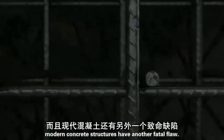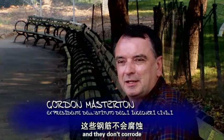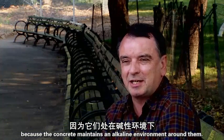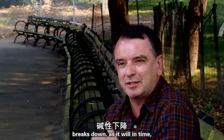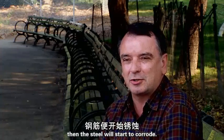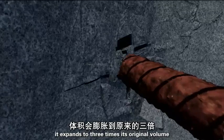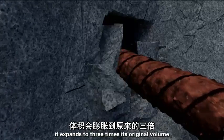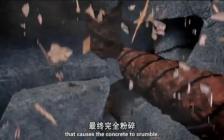Modern concrete structures have another fatal flaw. Below the surface of reinforced concrete structures, there is a mesh of steel reinforcing bars. They don't corrode because the concrete maintains an alkaline environment around them. But when that alkalinity breaks down, as it will in time, the steel will start to corrode. As the steel rebar rusts, it expands to three times its original volume, creating an outward pressure that causes the concrete to crumble.